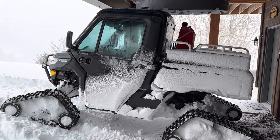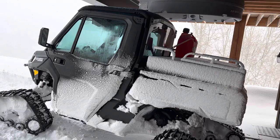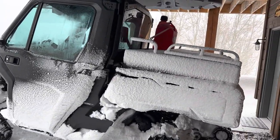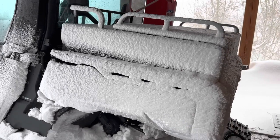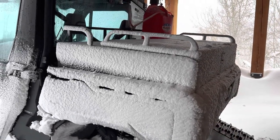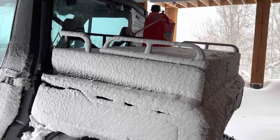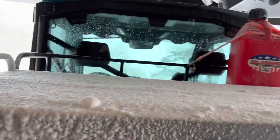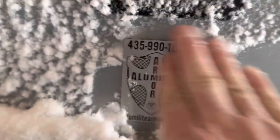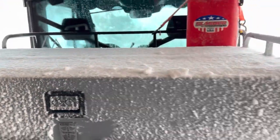One of the challenges we've had using these this year is that every time we come up, our gear has just gotten covered. As you can see here on the back of the bed, how much snow got thrown up on this. We just barely installed this new cover — it's made by the same people that made the cab for my Argo, made by Alumilite Armor. And this cap cover is fantastic.